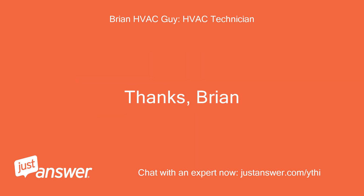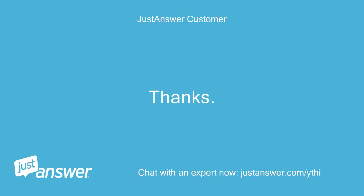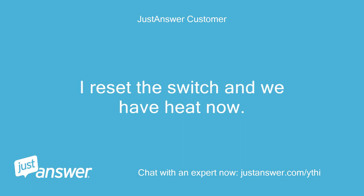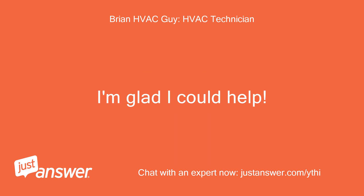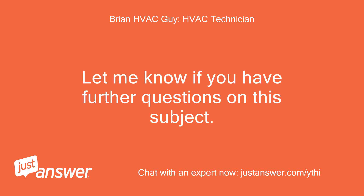Thanks, Brian. It was windy today — I reset the switch and we have heat now. That's good news considering the temperatures. I'm glad I could help. Let me know if you have further questions on this subject.